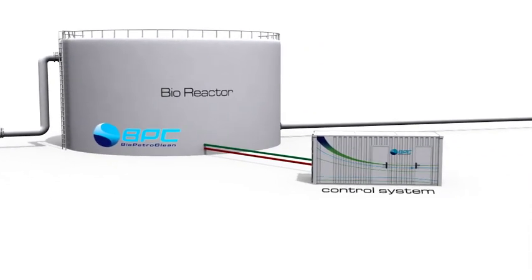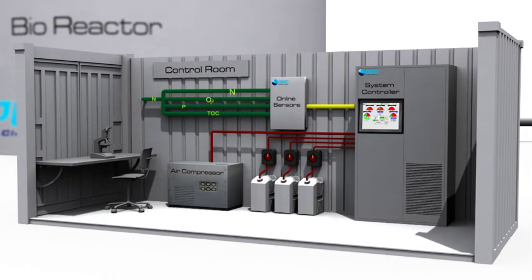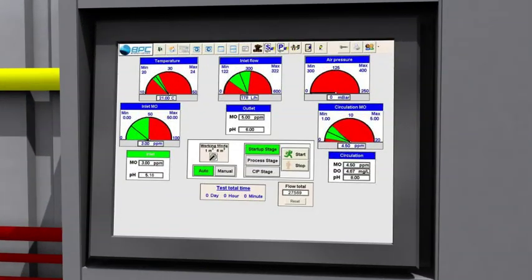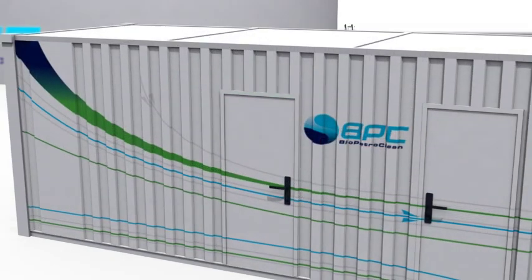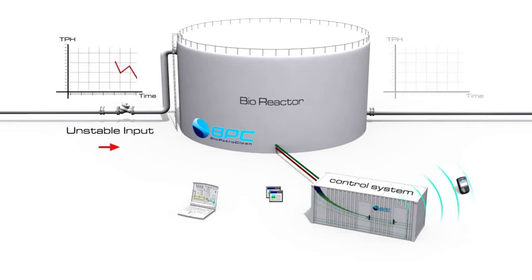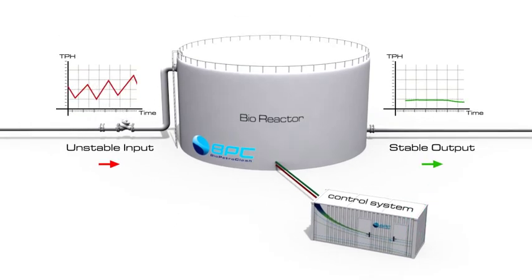The fully automated control system is comprised of an array of online sensors which continually feed the control unit a variety of parameters such as TPH, nitrogen, dissolved oxygen, TOC, temperature, and more. The operator receives real-time status reports and alerts and can also control the system remotely. The control system ensures a stabilized output even when the inlet effluent fluctuates.